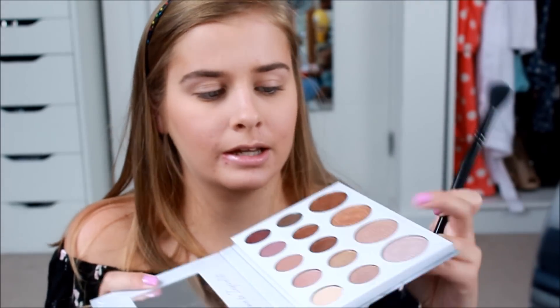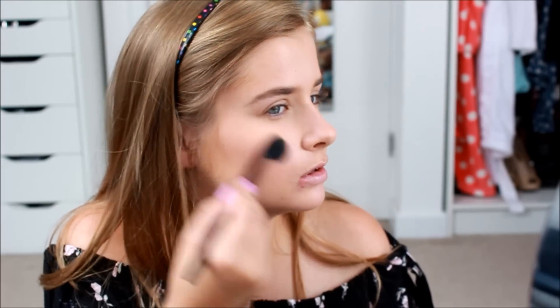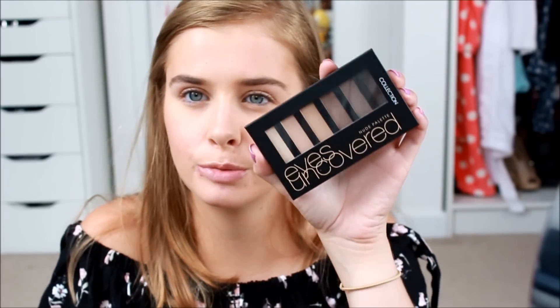I've got powder on my highlight brush, so — highlighter. I'm going to use the one I always use — from the Bible palette, the second shade across, which is more of a golden-y highlight. Obsessed with this still. Now it's time for the eyes and I've got something slightly more exciting. It's something brand new I just bought — it's from Collection, it's the Eyes Uncovered Nude palette.